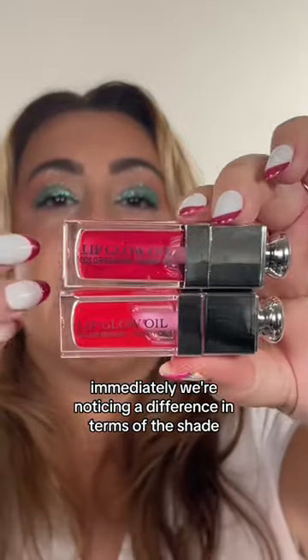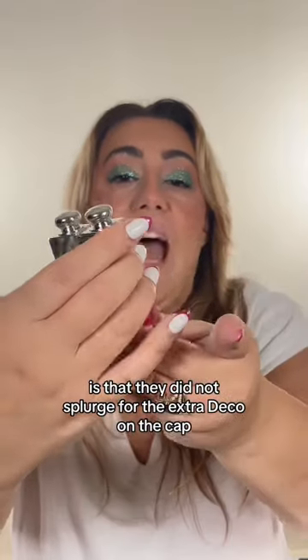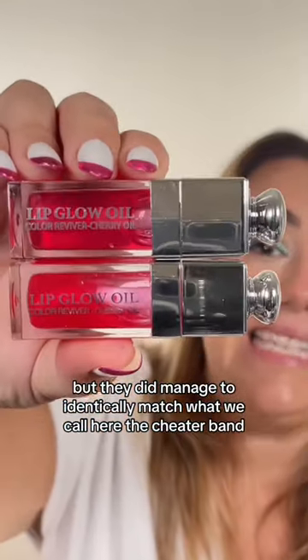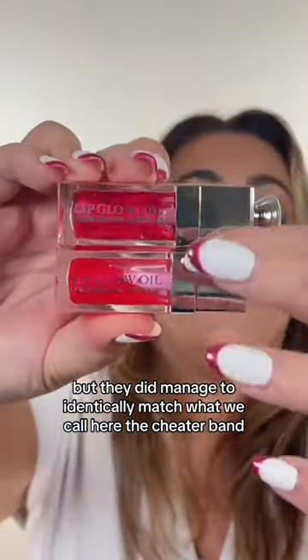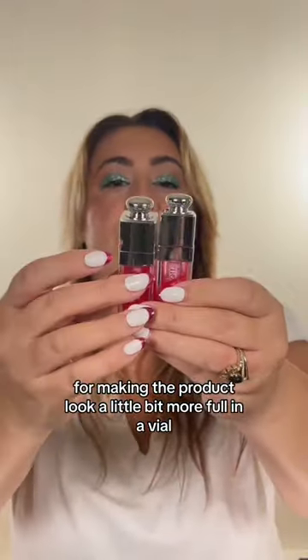Immediately we're noticing a difference in terms of the shade. They did not splurge for the extra deco on the cap, but they did manage to identically match what we call here the cheater band — just the packaging terminology for making the product look a little bit more full in a vial.